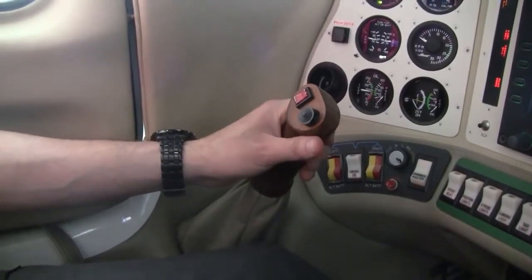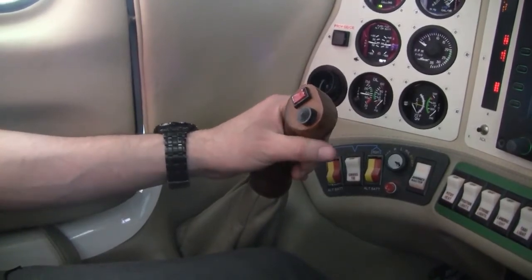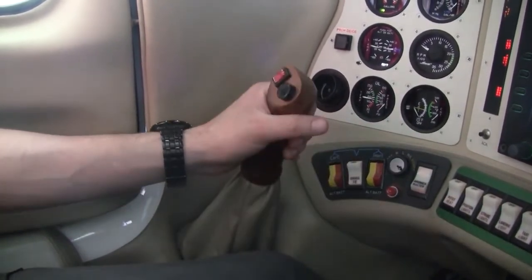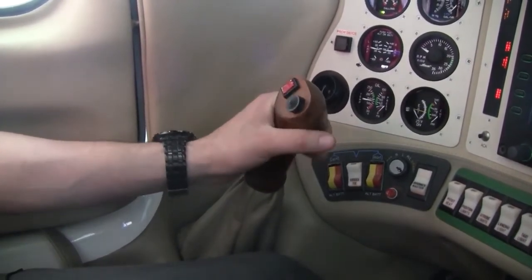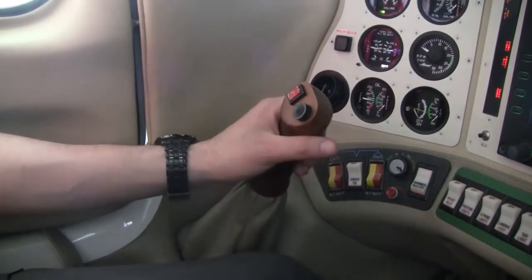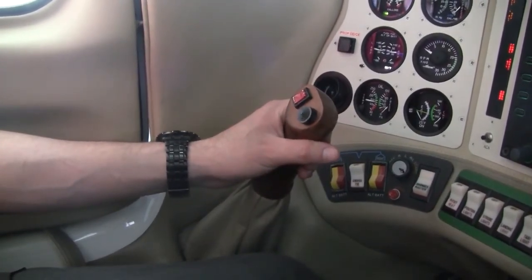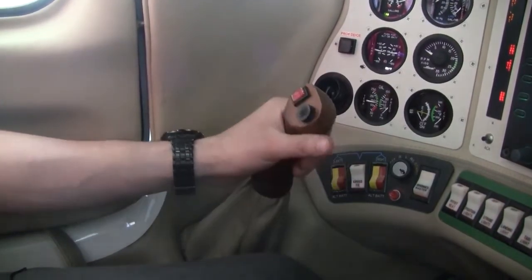One feature of the Columbia that most owners really enjoy, including myself, is the dual side stick controls. You're directly linked to your control surfaces with what the factory called lifetime push-rod controls. They're stainless steel — there are no springs, cables, or pulleys to fight against. You're feeling the real air pressures over the control surfaces.